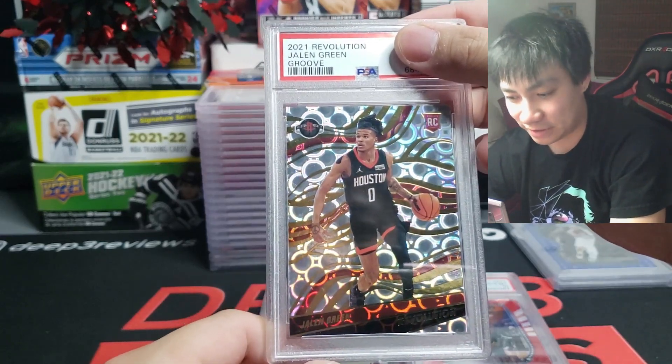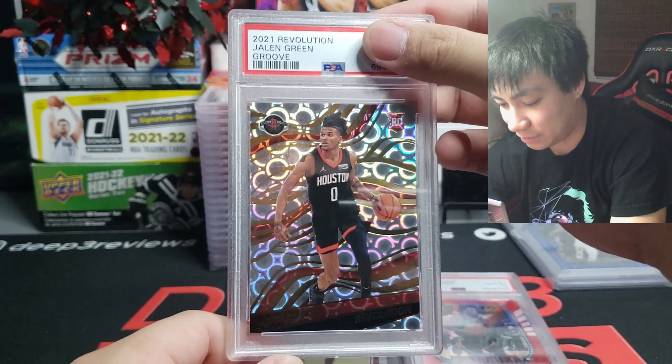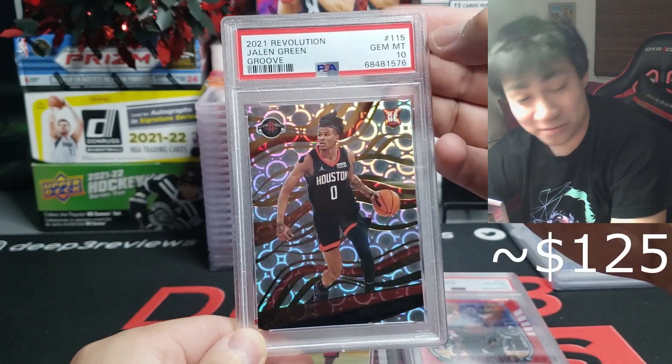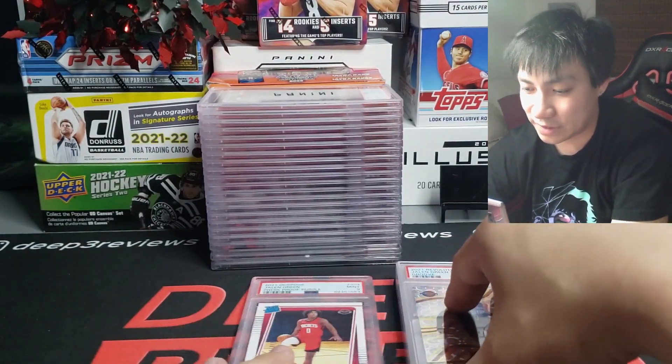Knowing me and you guys, if you've watched my past review videos, we've graded a lot of Jalen Green — more Jalen Green because I'm such a big fan. 2021 Revolution groove parallel — gem mint 10. We're looking really good, we're looking really pretty, and we're enjoying these grading results so far.